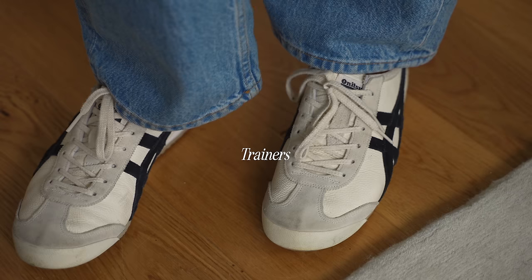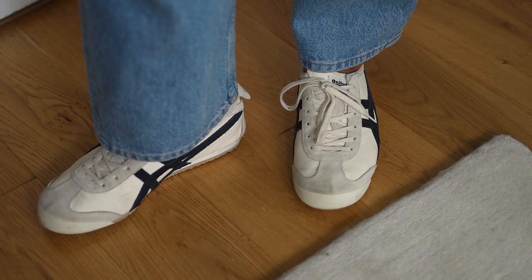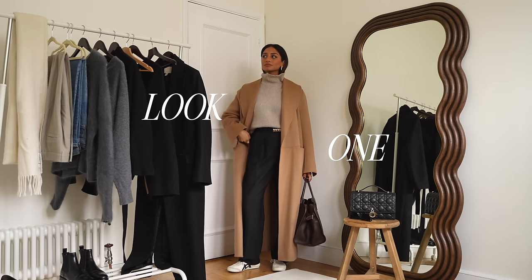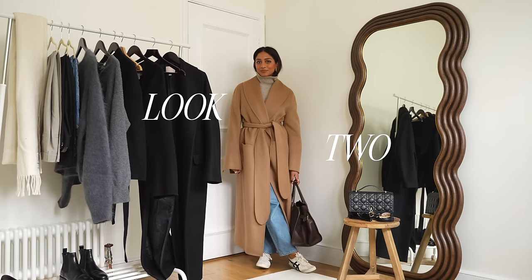On the subject of comfort, trainers are a key piece throughout the year and I really like these. They're by a brand called Onitsuka Tiger and I just love them. They're so comfortable. I really like that they're quite sporty so they really help to make some outfits feel a little bit more relaxed and more effortless.